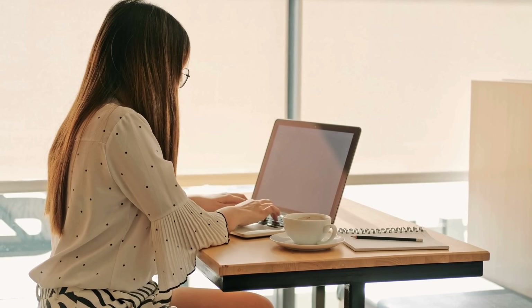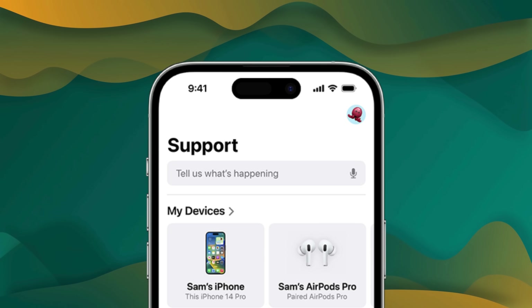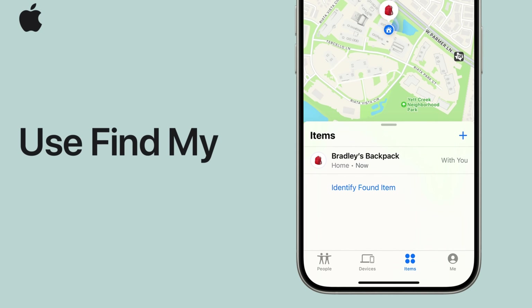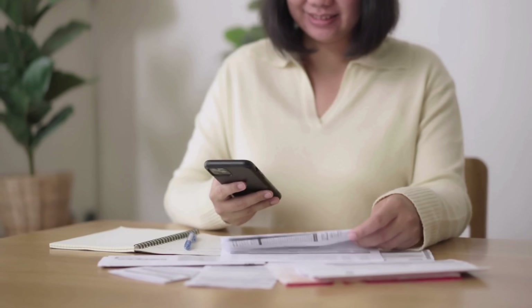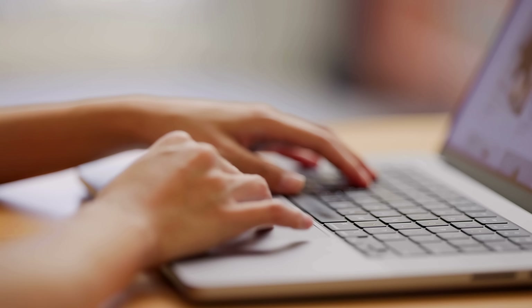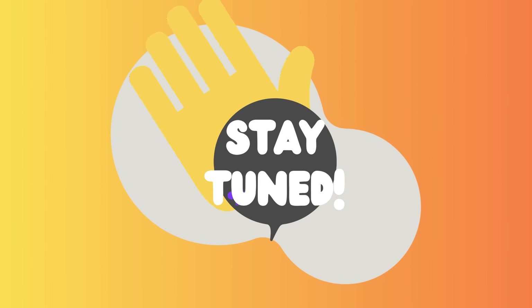Let's discuss some other legal methods for removing the iCloud activation lock. You could start by reaching out directly to Apple Support — they're typically pretty helpful if you're the device's rightful owner and just can't remember your login info. Just be ready with your proof of purchase. Also try the Find My feature — if the previous owner didn't wipe your device from their account, they can do it remotely. If you have your receipt from buying the device at an authorized Apple retailer, that could be your ticket to removing the lock. Also check out some online unlocking tools like the AI-powered web app Unlock Here — these can be game changers when you're trying to bypass activation locks. Stay with us, there's more to discover in the next videos.